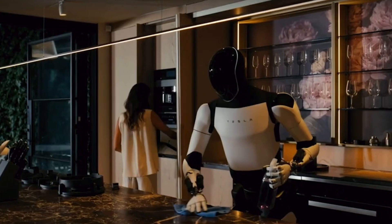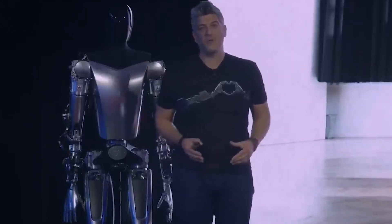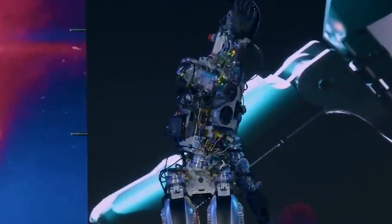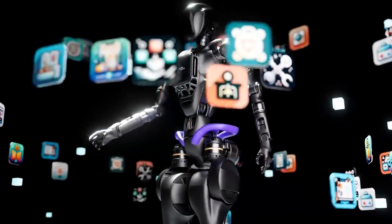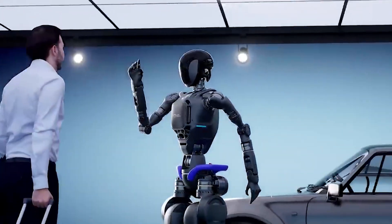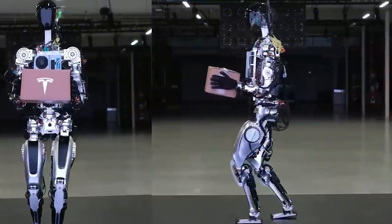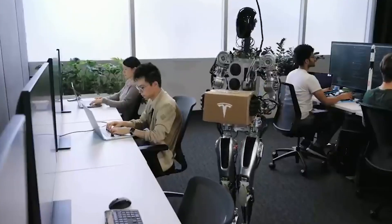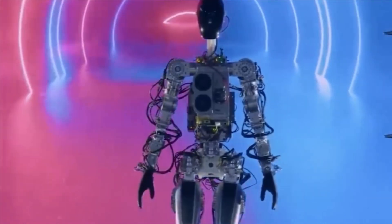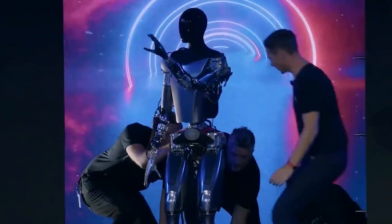Optimus isn't just a technological advancement — it signifies a broader cultural shift toward integrating robots into everyday life. As the robot continues to evolve, it could play a key role in improving workplace safety by taking over dangerous tasks, filling labor gaps, and enhancing precision in industries like healthcare and manufacturing. Tesla's ongoing efforts to refine Optimus are a testament to its commitment to innovation, focused not merely on building a robot that performs tasks, but on creating one that improves quality of life. As Musk puts it, the goal is to usher in an age of abundance where technology enhances human capabilities and frees people to pursue more creative and meaningful endeavors.